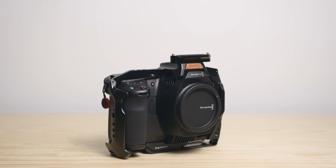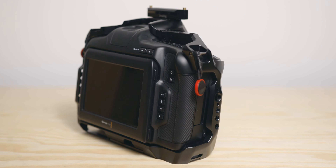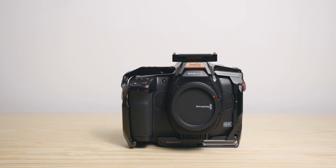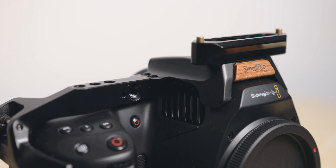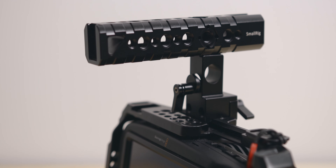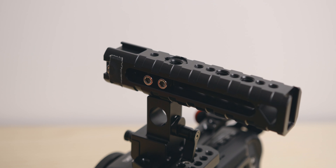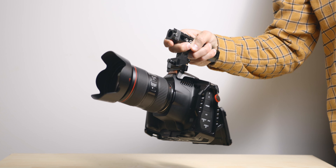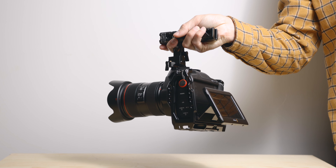SmallRig cage and handle. I always use cages on my cameras, even on my DSLR. On documentary and commercial shoots it is mainly to add accessories such as monitors or arms, but during travels it helps protect the camera — I often put the camera on the ground, even if it is rocky or muddy. It also allows me to attach the top handle. Whilst I find myself using it less on the Pro due to the screen, I still like to have the handle, as it can help with super low-angle shots or just to carry the camera for long periods of time.